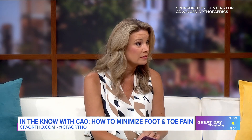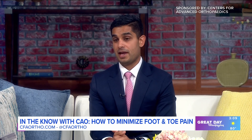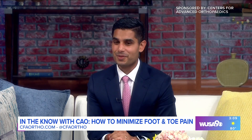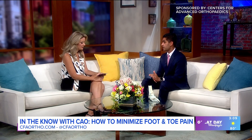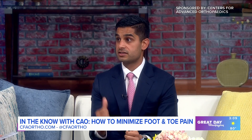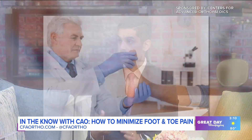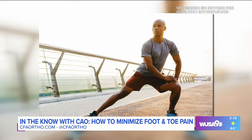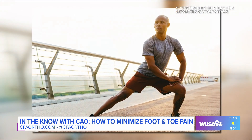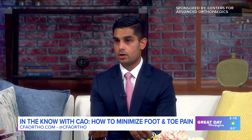Plantar fasciitis is a very common issue — I see it every day in my practice. The main advice I give is stretch, stretch, stretch. The first symptom most people describe is waking up in the morning feeling like someone is stabbing them in the heel. It's an inflammation injury — the band on the bottom of the foot that attaches to the heel bone becomes inflamed and tight. You need anti-inflammatory medications, stretching, and proper shoes. If those fail, we may do corticosteroid injections or physical therapy.